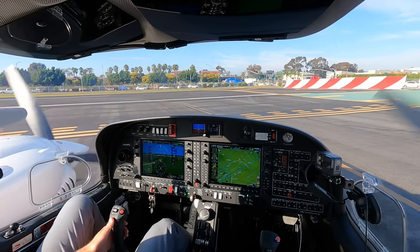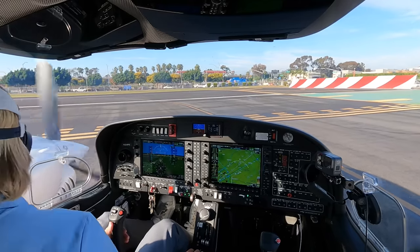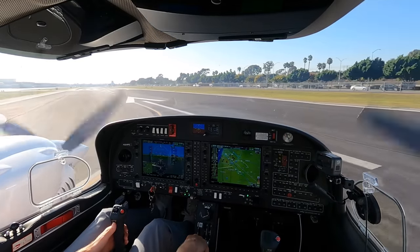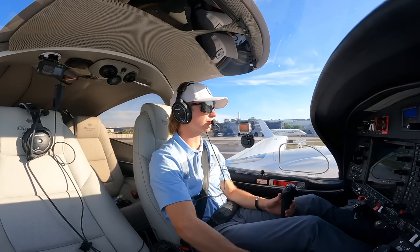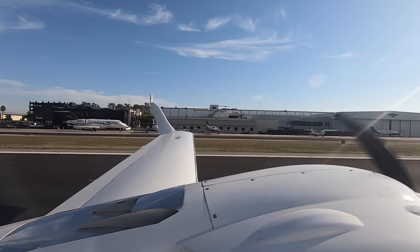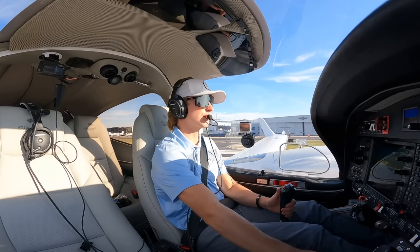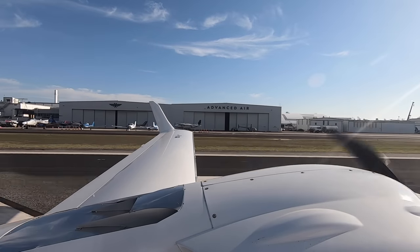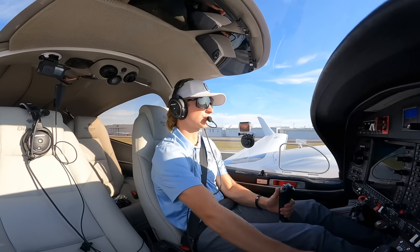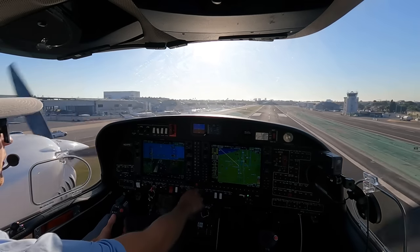Runway 25, cleared for takeoff, 4 Papa Golf. Finals clear to the left, runway 25, I see it. Heading agrees. Takeoff power set and achieved, two good engines, airspeed alive. There's 60 knots. Rotation. Positive rate, gear coming up.